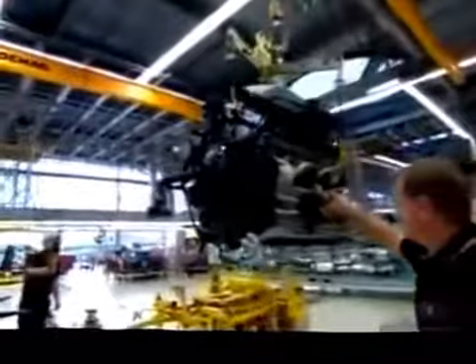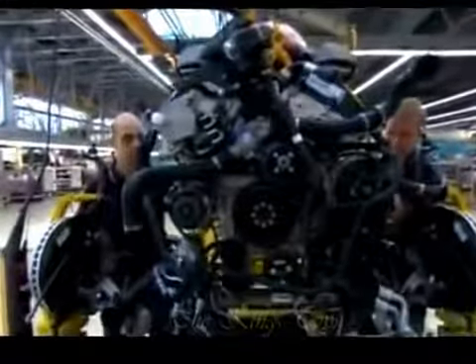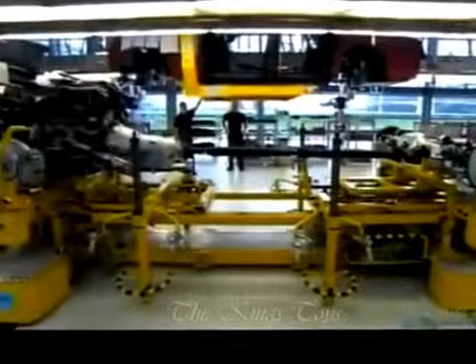Next, they hoist the engine and transmission system onto a large metal platform. This V12 engine has 400-plus horsepower. With the engine system on the platform, they complete the assembly and make some adjustments. It's time for the engine and car body to become one — they call this the marriage.